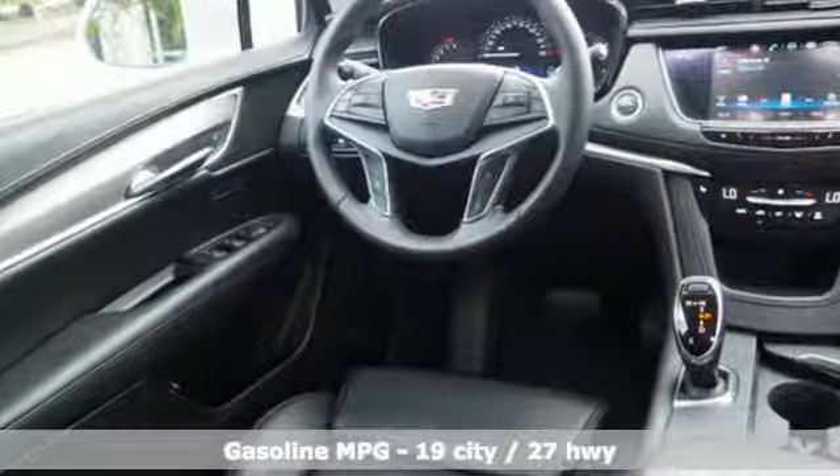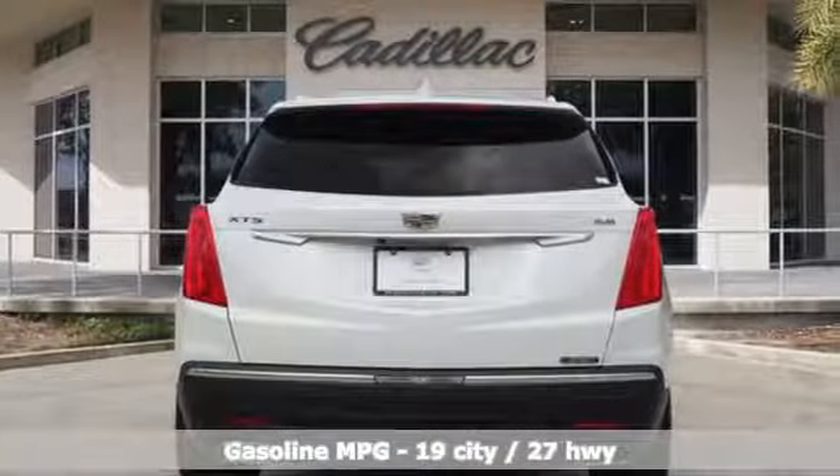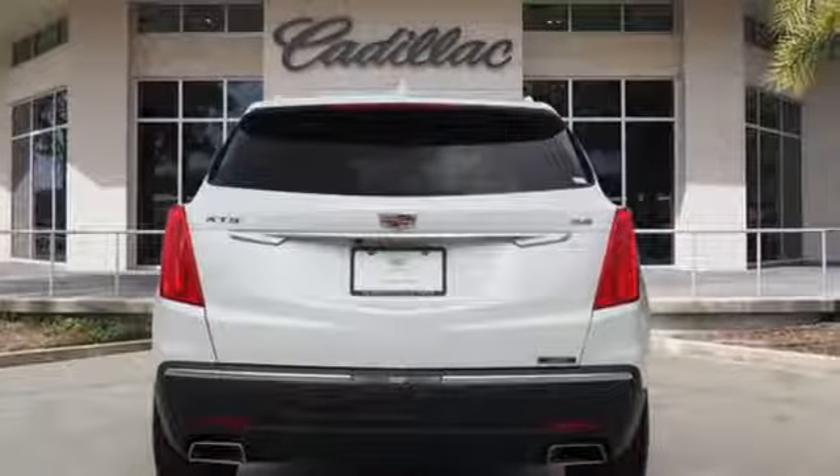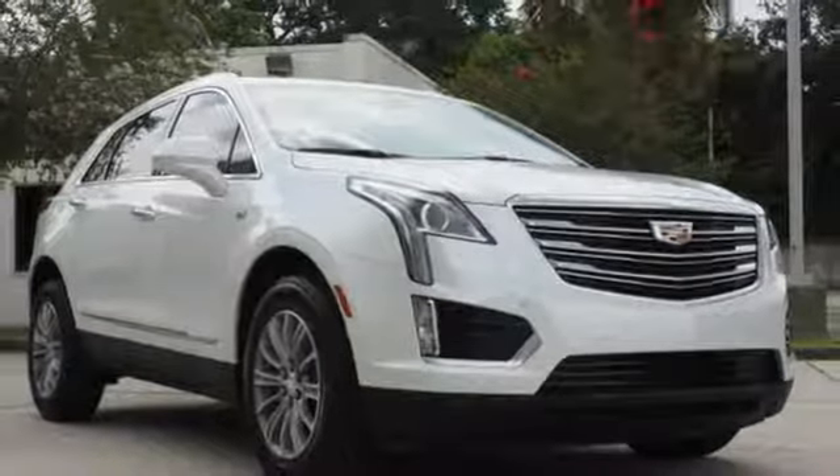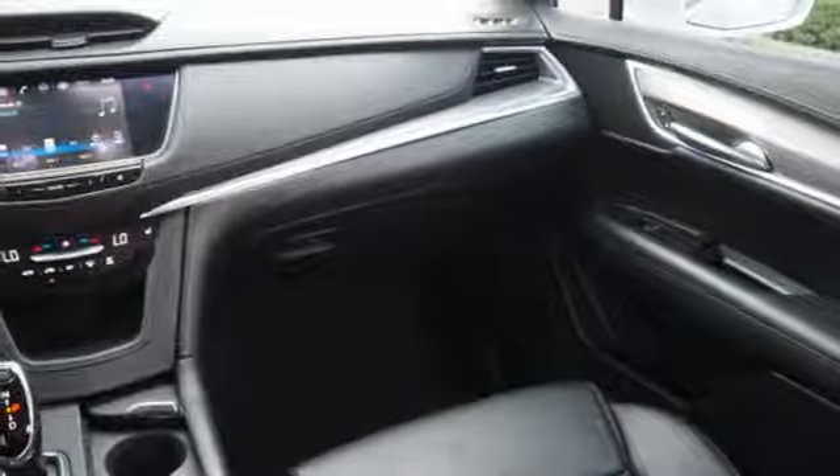It comes with all the amenities you need: V6 engine, gas pressurized shocks, integrated navigation system with voice activation, doors and push button start proximity key.